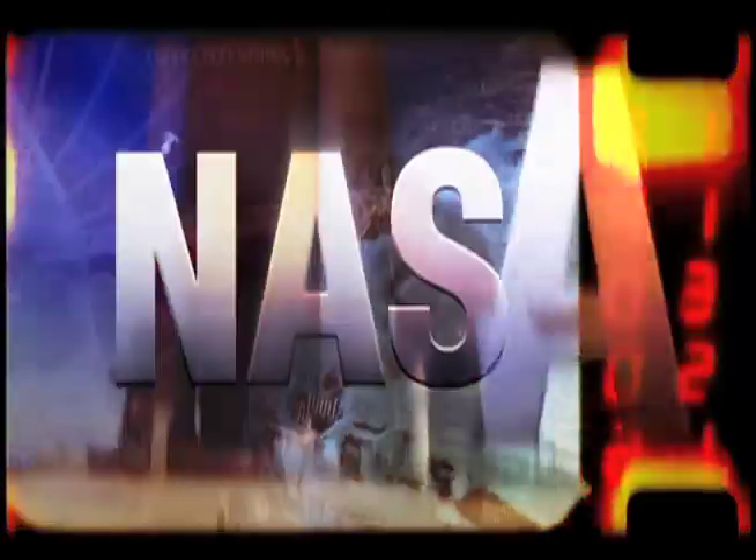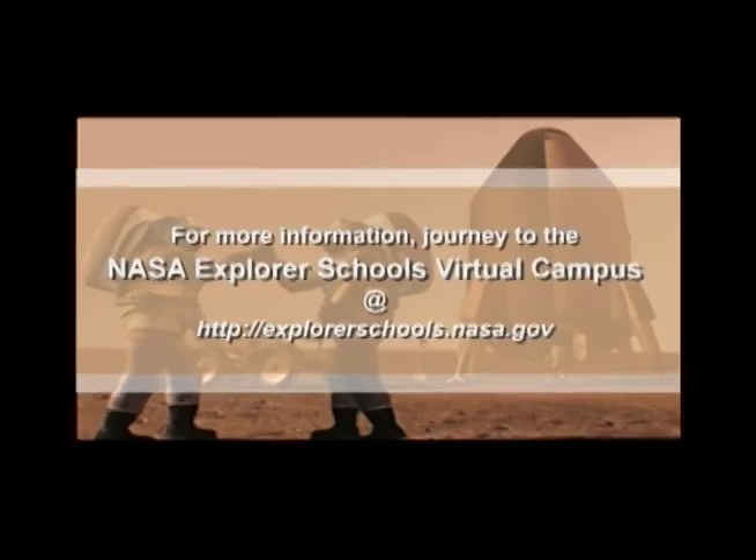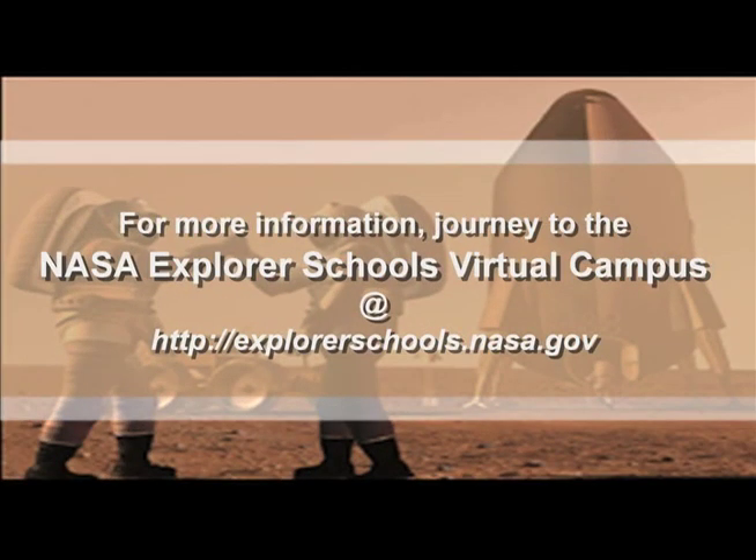That's it for NASA Now. Be sure to tune in next week when we'll learn about the extraordinary discovery NASA scientists made 50 million light years away. We'll see you then on NASA Now. NASA Now comes to you from the virtual campus at NASA Explorer Schools.